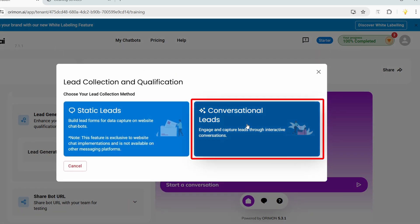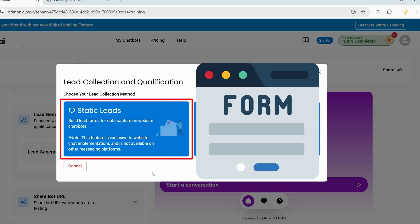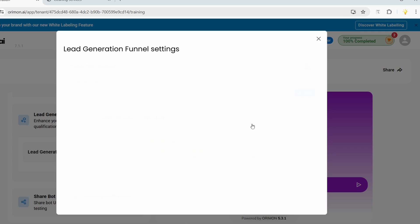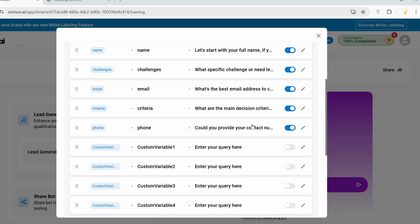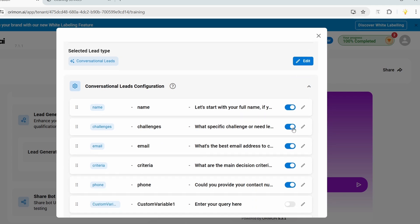I want 'Conversational Leads.' The static leads option shows a form in the chat, while the conversational leads option collects information like a human asking one question after another. I'll select conversational leads. Some predefined questions are already included — I'll keep the name field and turn off the challenges option.